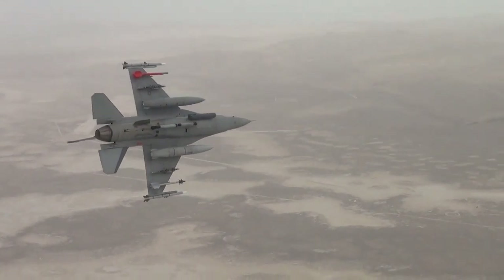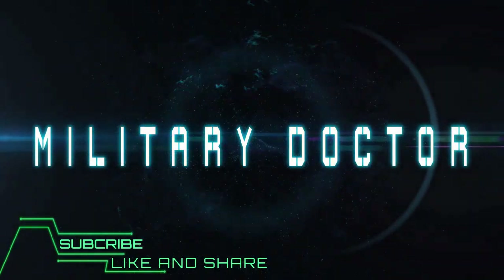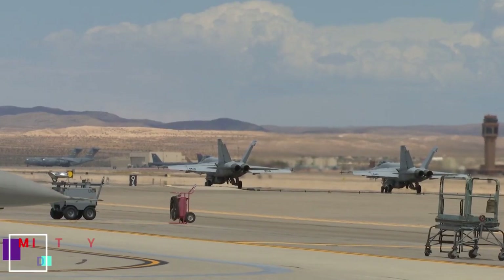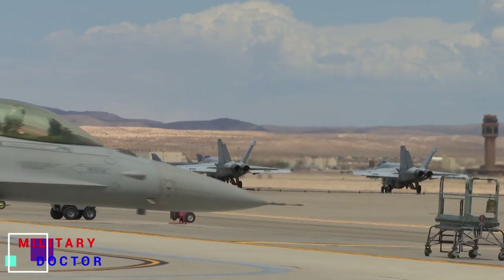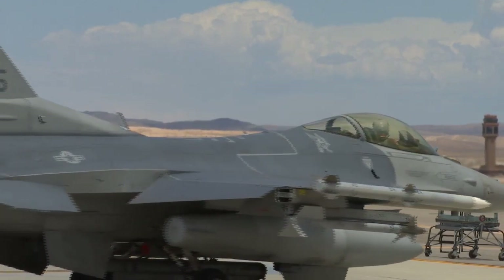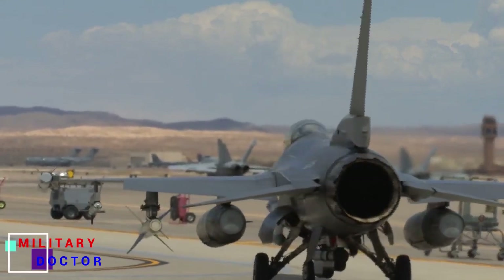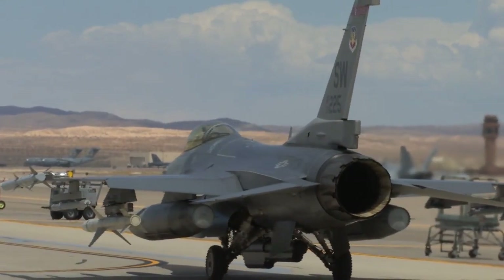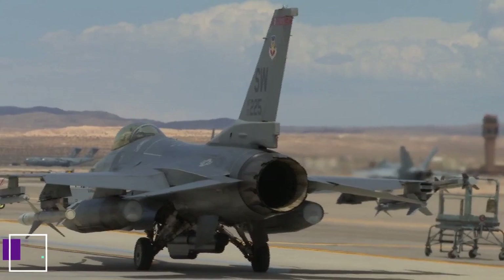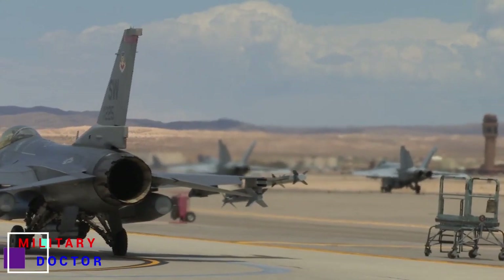Why is there a new American fighter called the F-21? Lockheed Martin has announced a fighter jet it calls the F-21. The single-seat fighter is packed with missiles and modern sensors, and can engage in both air-to-air and air-to-ground combat. It's not exactly new though — the rest of the world knows this plane as the F-16 Fighting Falcon.